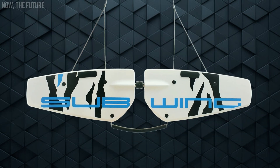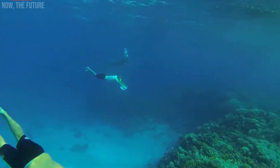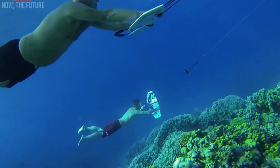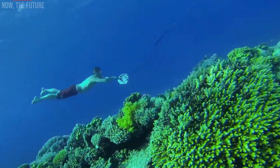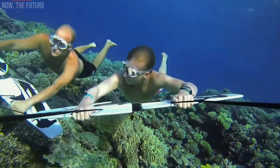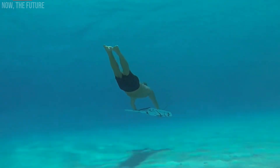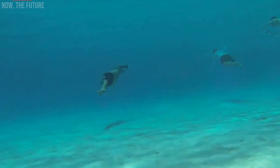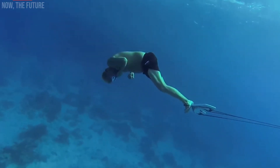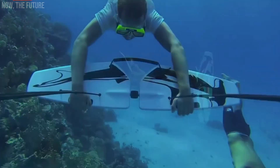Have you ever wondered what it's like to soar underwater? Those who've experienced a subwing ride can attest to the exhilarating sensation it brings. This ingenious contraption features two adjustable wings tethered to a boat by a cable, allowing you to glide effortlessly like a mermaid or dolphin. Despite its apparent simplicity, its design is remarkably clever, enabling you to rotate around your axis seamlessly. Even with a scuba tank, its maneuverability remains uncompromised.